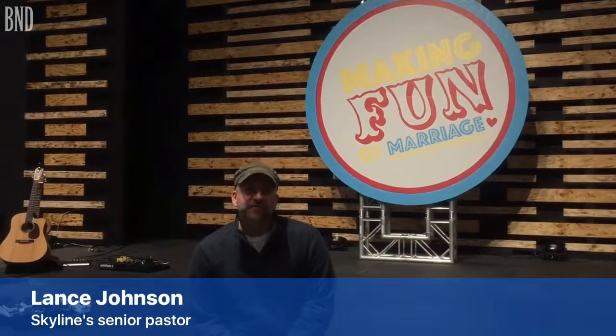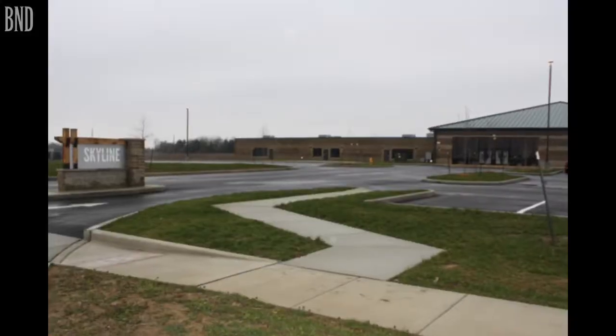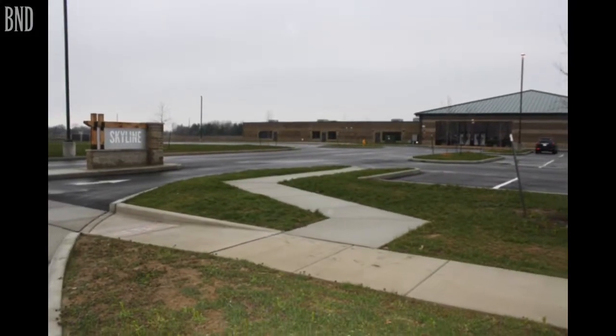It's been an incredible 13-year journey. We've spent 13 and a half years at OTHS, the high school here in O'Fallon, and it's just been amazing to see how the church has changed and grown over the years, and then to walk in and have our own space here on Milburn School Road.